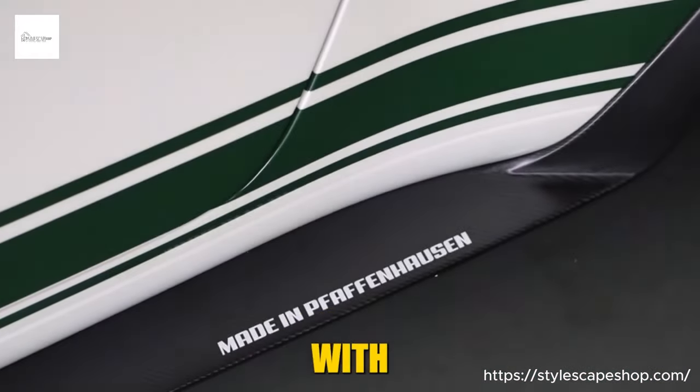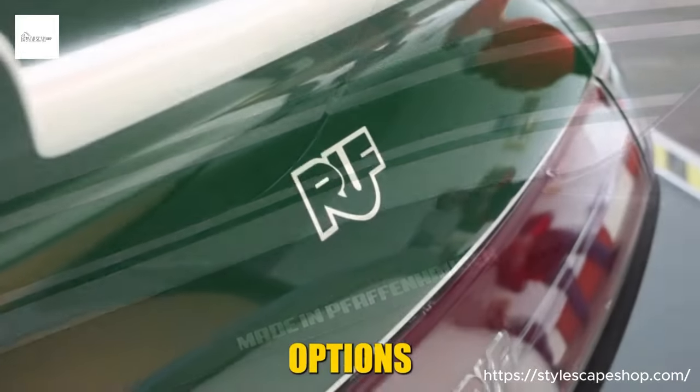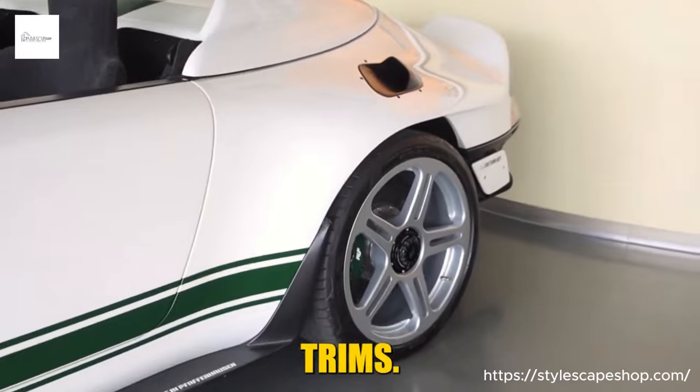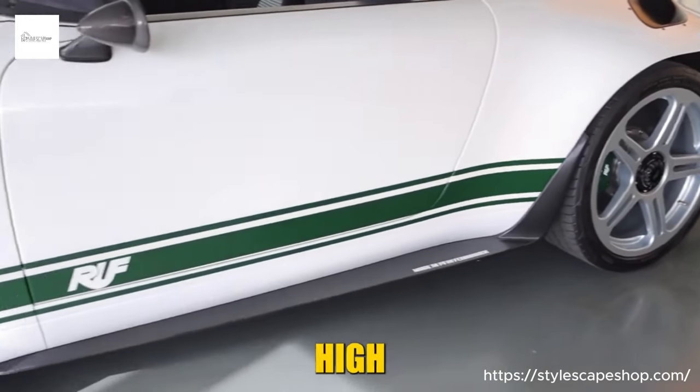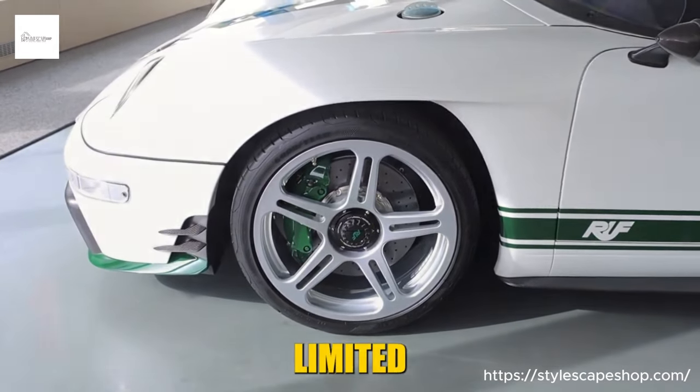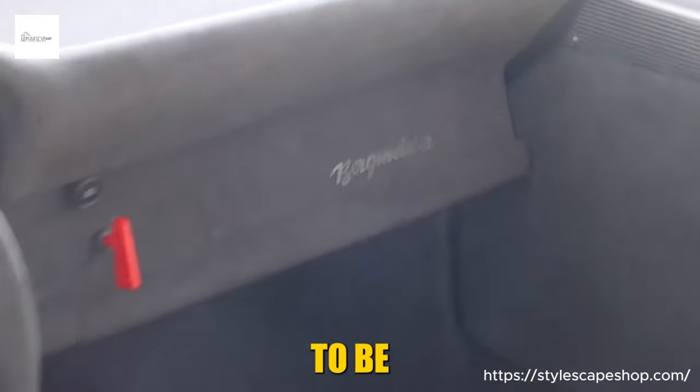The Bergmeister is also available with a variety of customization options, including different colors, wheels, and interior trims. It is a high-performance car designed for driving enthusiasts, and as a limited-edition model, it is sure to be a collectible.